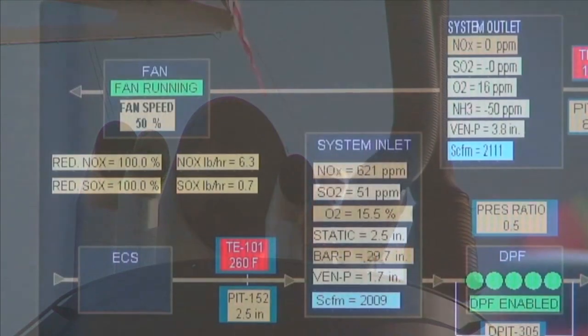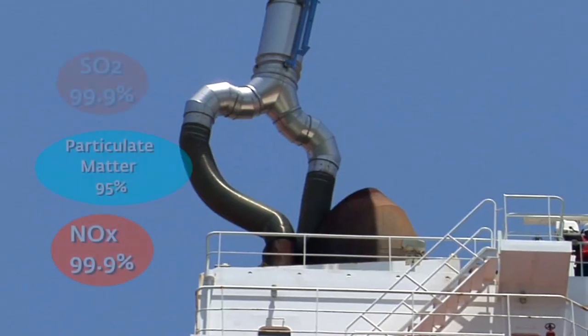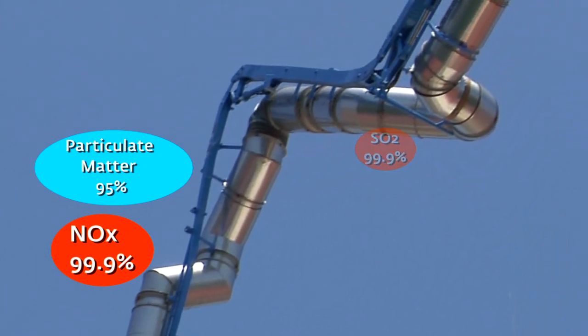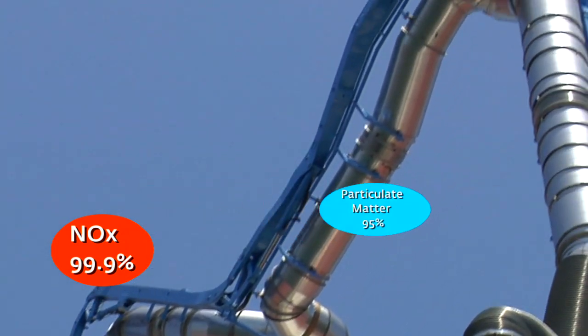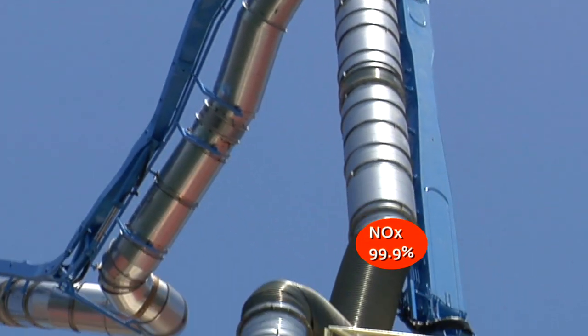Capturing 100% of the emissions, much like a car's catalytic converter, we process the gas — a big fan basically sucks the gas through our system. We knock out 99.9% of sulfur dioxide, 95% of the particulate matter, and then 99.9% of the nitrogen oxide. That's how it works.